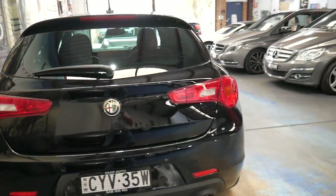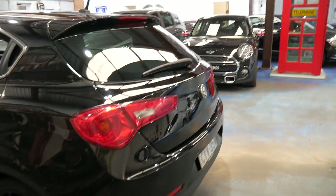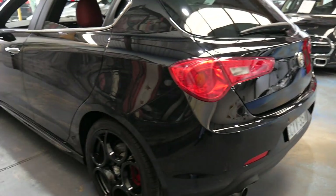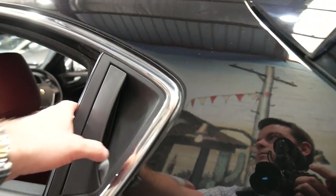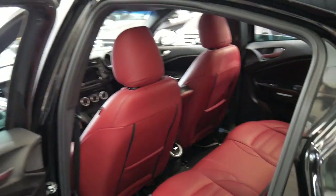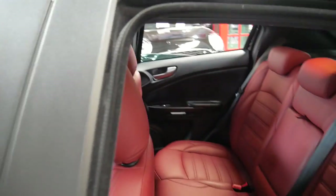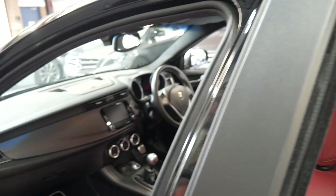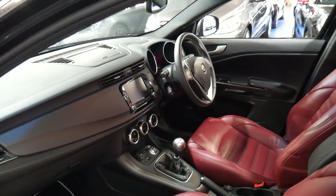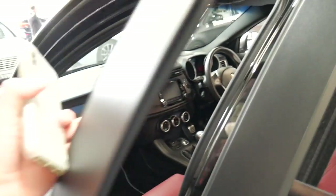It's got rear parking sensors. It doesn't have a camera — it's certainly more of a driver's car. The leather is nice and soft and it does drive particularly well. It does have a dynamic or sport mode.